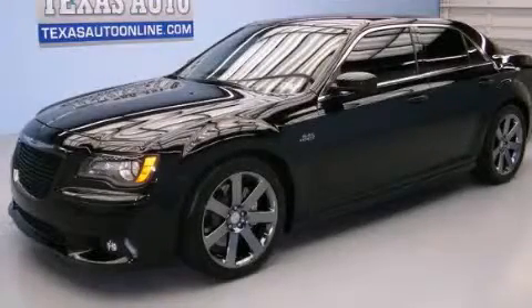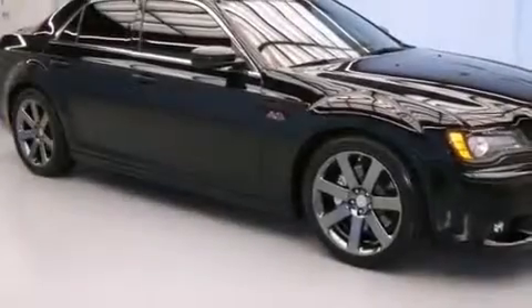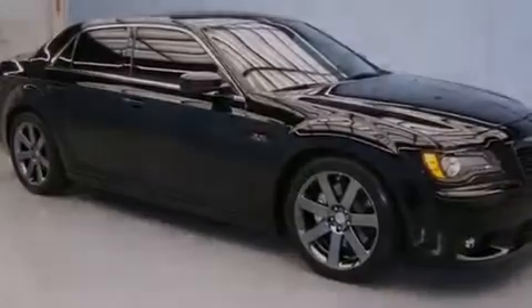This is a 2012 luxury and performance vehicle. It features a 6.4 liter 8-cylinder engine and an automatic transmission.